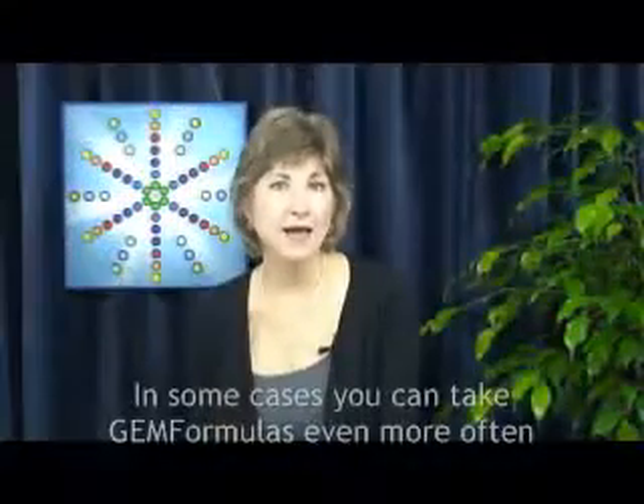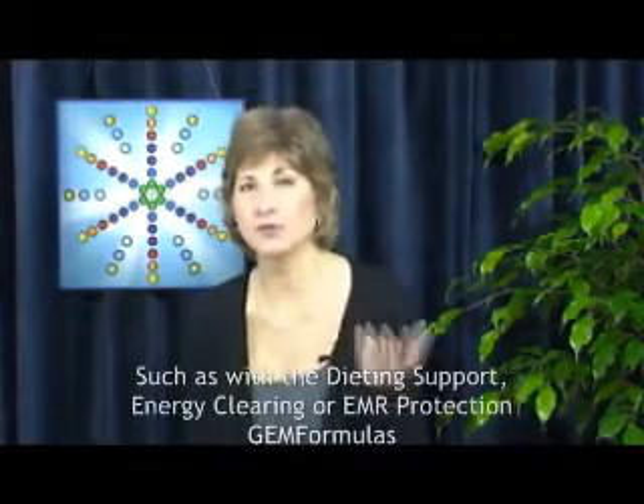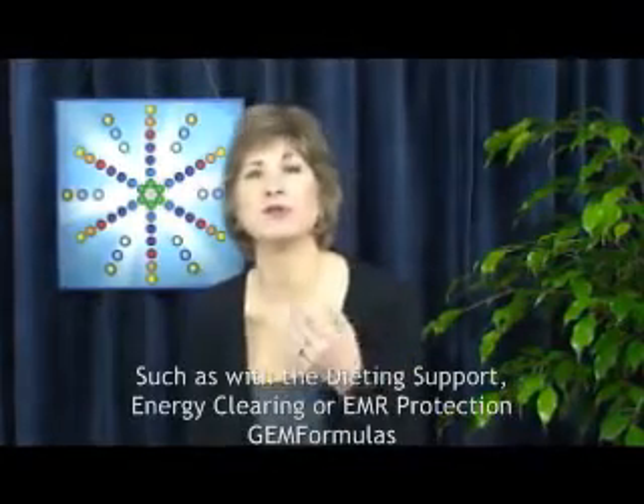If your symptoms return, simply resume your previous dose schedule. At times, even more frequent doses may be helpful, such as if you're faced with a particularly stressful situation that the Gem Formula might support you through.